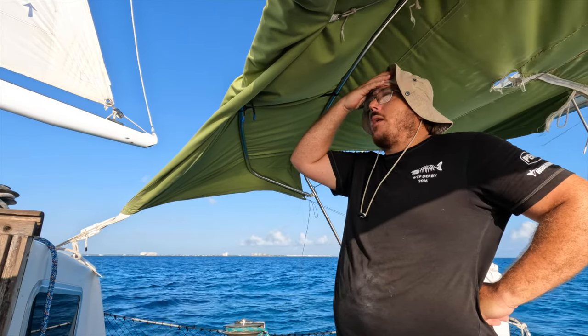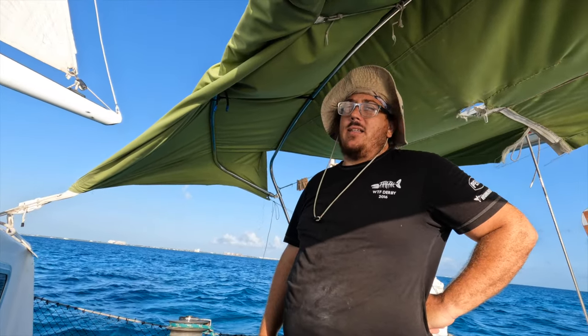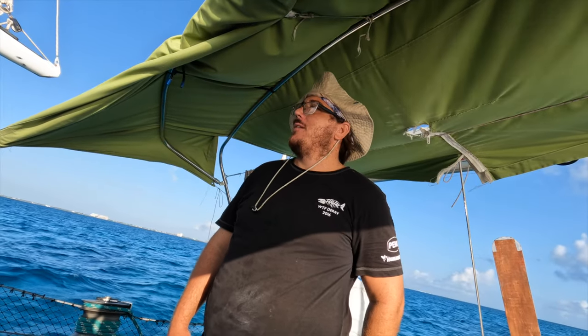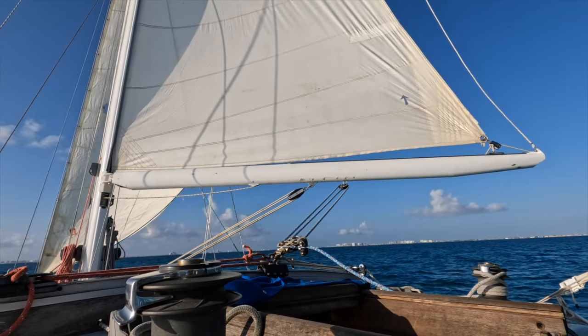I don't think the sails are totally balanced. The jib is a little small, so the main is still overpowering — but if I release the main too much, it's just not right. I think we need a little bit more jib. As the wind picked up, it wandered a little bit less.